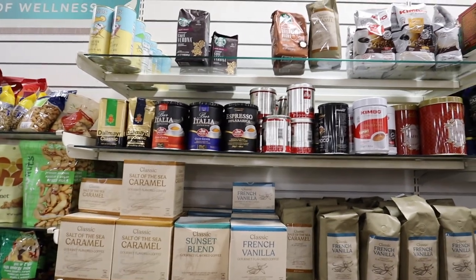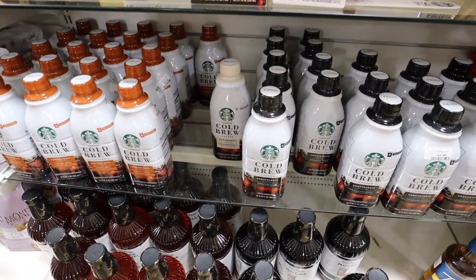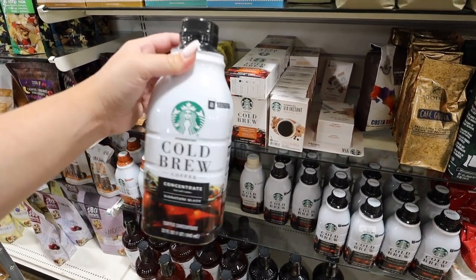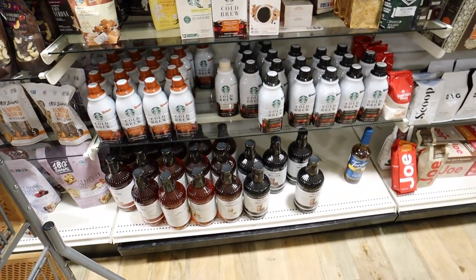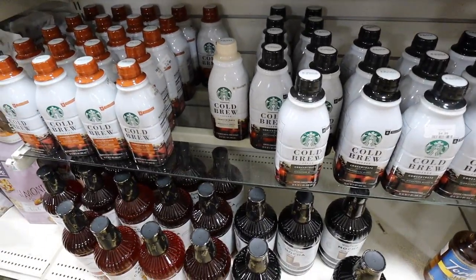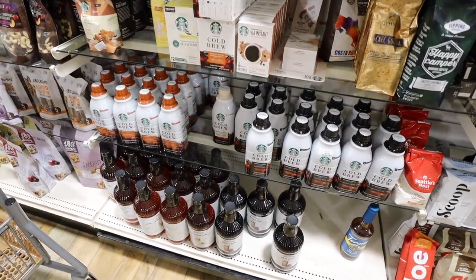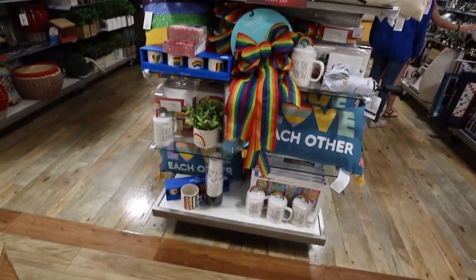They've changed around the whole food section, but I like that they have all the Starbucks stuff together right here. They have these cold brew coffee concentrates that I love. At Walmart they are over $8 a piece, but here they're $4.99 — that's about a 33% savings. They have black, Madagascar vanilla, and caramel. These are great when you want a Starbucks iced coffee without paying for it — you just add water and a little creamer and you're good to go. I think I'm going to pick up a couple because that's a really good deal.